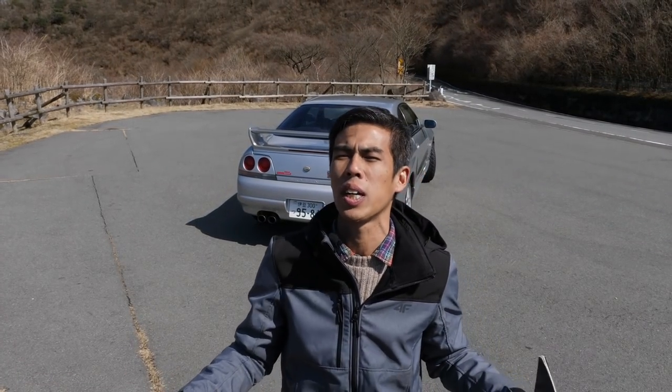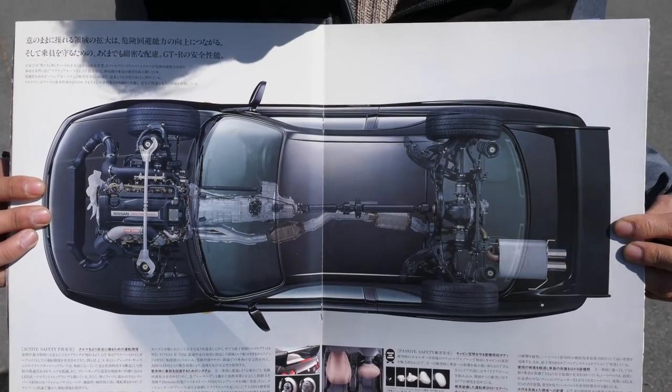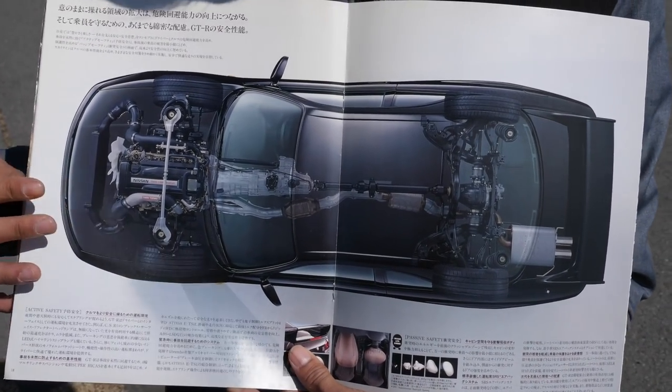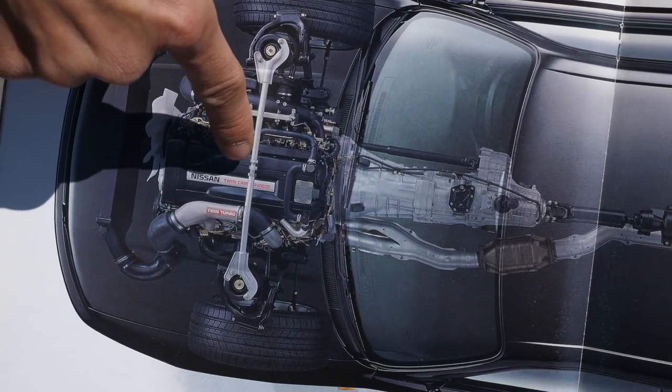The Nürburgring achievement was heavily advertised in the media and reviewed by journalists at the time. Let's have a look at also the biggest change — the four-wheel drive system. Here is a top-view cross-section of the engine and drivetrain. The engine is placed as far back on the firewall as possible.